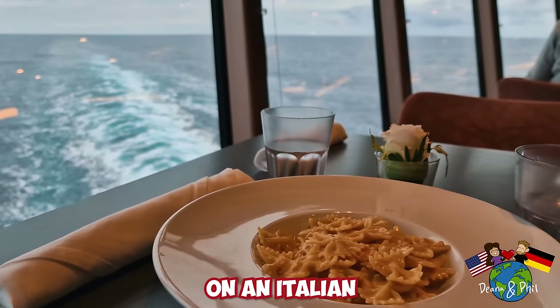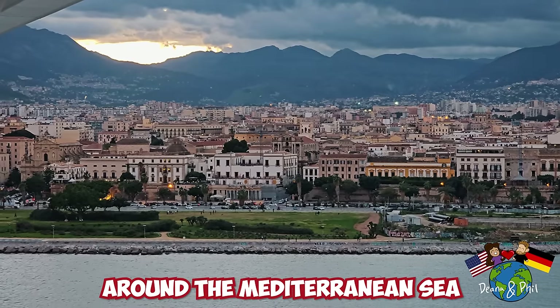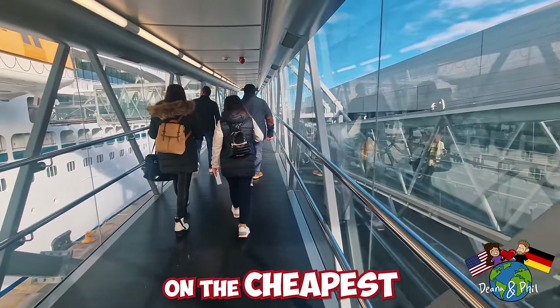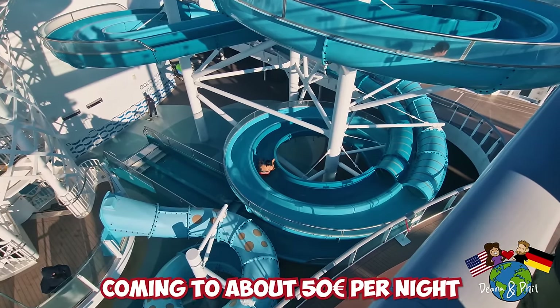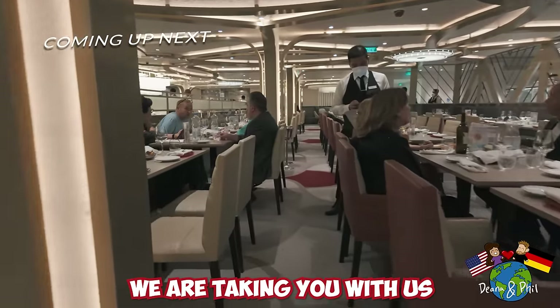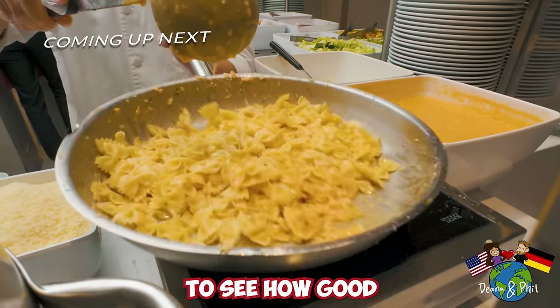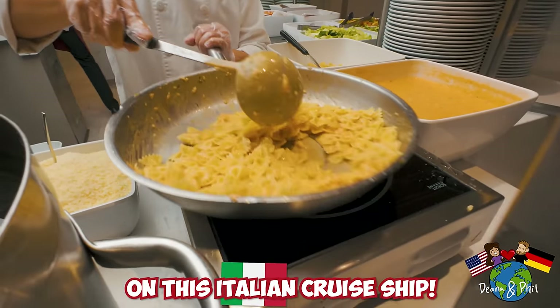What is the food like on an Italian cruise ship? We are on a seven-day cruise around the Mediterranean Sea on the cheapest cruise ship, coming to about 50 euros per night including meals. In this video we are taking you with us on a full day of eating around this Costa cruise to see how good the food is.